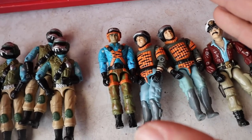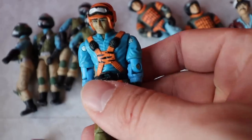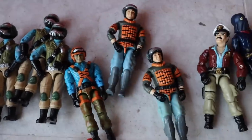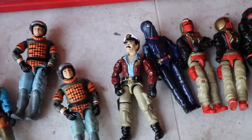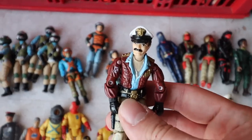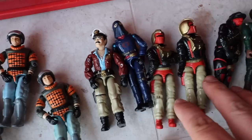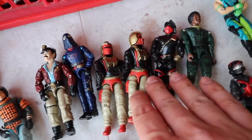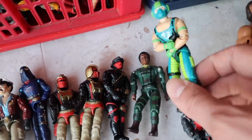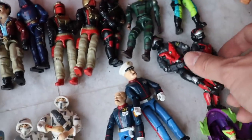I was surprised to find a couple of Tiger Force action figures — a Hit and Run over here and not one but two Sneak Peeks. Unfortunately, like most of the things in here, there's no accessories. Over here we got Keel Haul, who is the captain for the U.S. flag I believe. We got a Cobra Commander, some Iron Grenadiers — I'm not sure if it's this one or that one — and we got a knockoff here. Always looking for fun Cobra-type dudes.